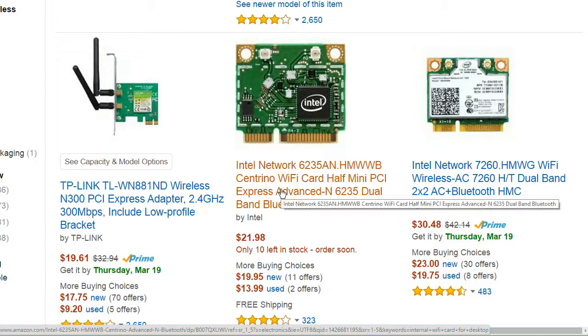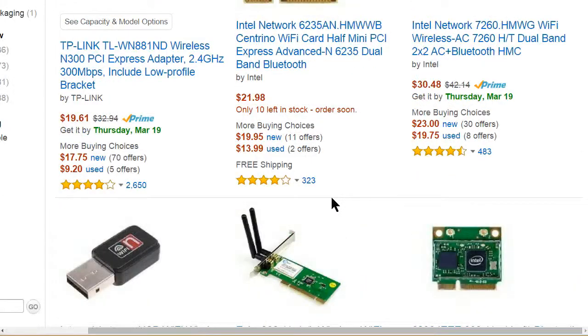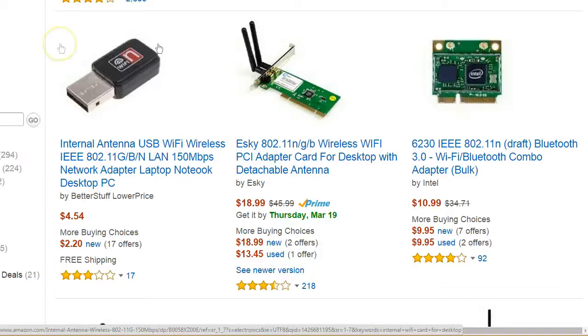You can buy replacement wireless cards for 20 to 40 dollars online through Amazon or the computer manufacturer. Make sure you get the right one — the one I replaced was a small Intel internal wireless card. Just pop the back off and plug in the new one. If you're not comfortable opening your desktop or laptop, a USB wireless adapter costs as little as four dollars and 54 cents and has surprisingly good range. Plug it into any available USB port and it adds another wireless receiver and transmitter so you can get back online.